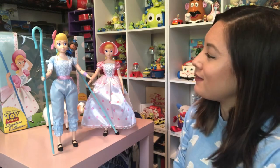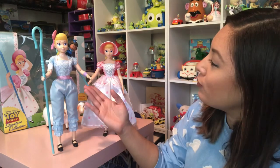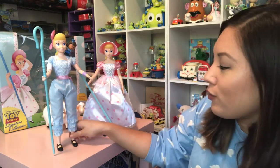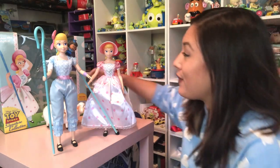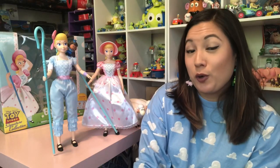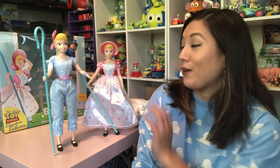Here's a look at my two Bo Peep figures side by side. The signature collection one is about an inch shorter than the interactive talking one, but the faces look pretty similar. You can see a little more quality in the signature one, but it is fun that the interactive one has the articulation and makes her more poseable as well. And of course the friends — Giggle McDimples here, and Billy, Goat, and Gruff with the signature collection. I'm really happy about the two choices I made. I can't wait to learn more about Bo Peep and what she's been up to and how finding her is going to affect Woody and the rest of the gang, and I can't wait to find out more about Officer Giggle McDimples too.